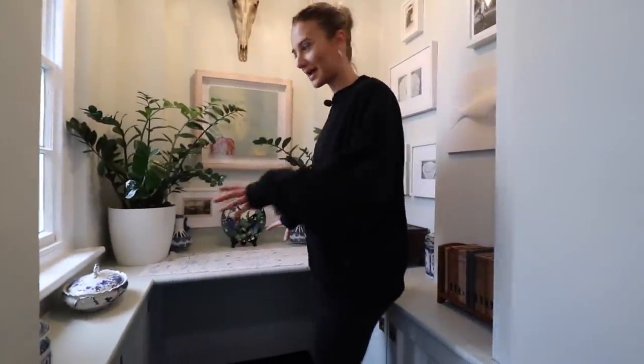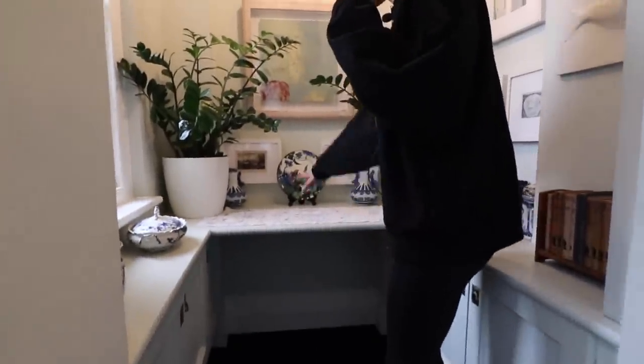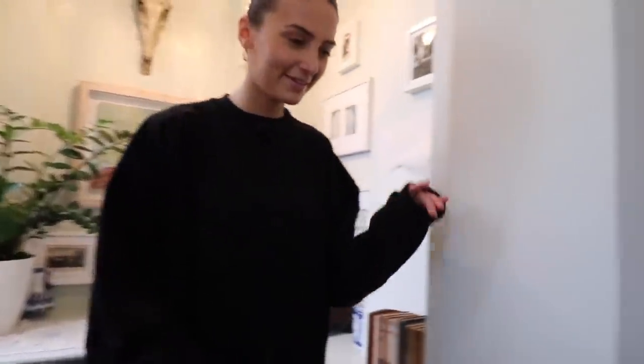Before we get to the next floor, we have - yes - the tower! I'm in the tower. It could be a nice desk area if you want to do some work in here - just a quirky character feature.